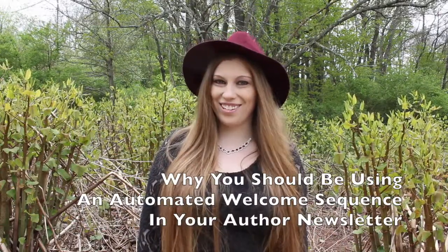Hey Fabulous Authors, big news — Mailchimp has just announced that they have free automation for everyone. So I want to talk to you today about why that's so important to you and your author newsletter.